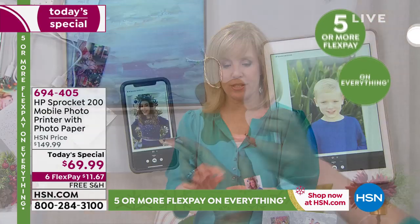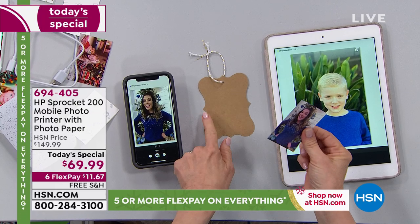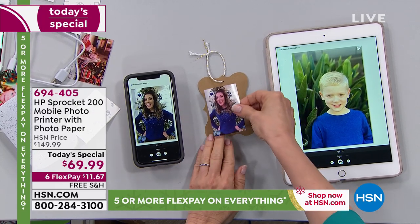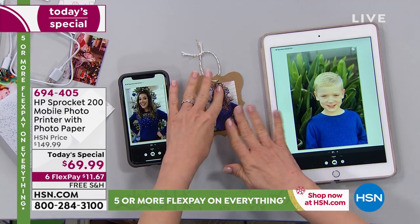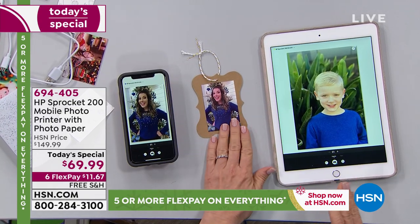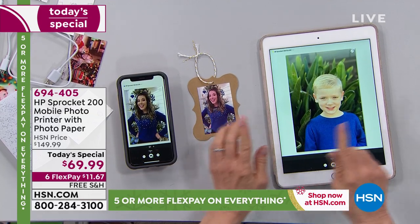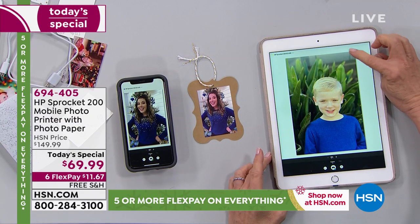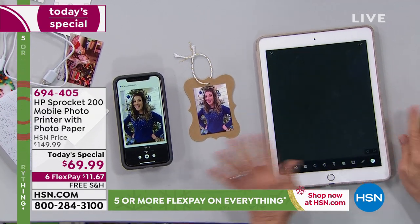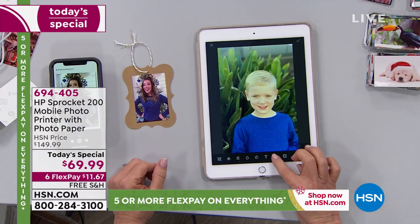Think about all the gifts you haven't given yet. If they have a smartphone or a tablet, they probably have a lot of pictures they've never printed. The reason is we all have good intentions of printing, but we never get around to a print store. And this is Bluetooth, so it's so easy. Let me show you — it's peel and stick. You can make bags and tags. My daughter and I were making little gift tags the other day.